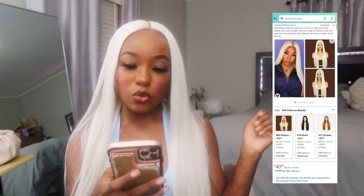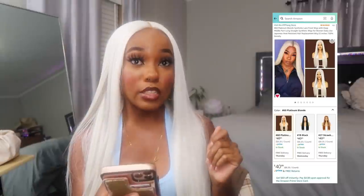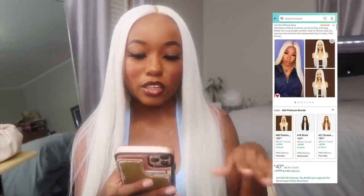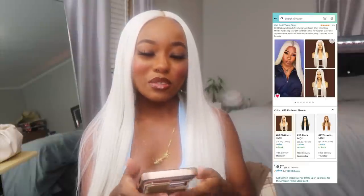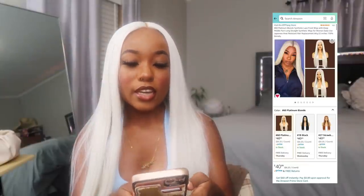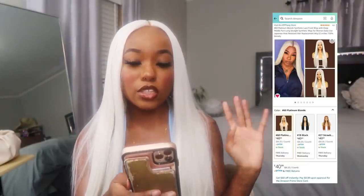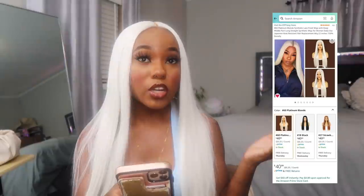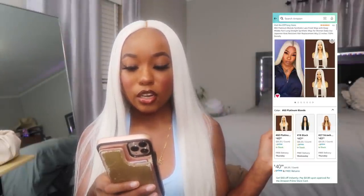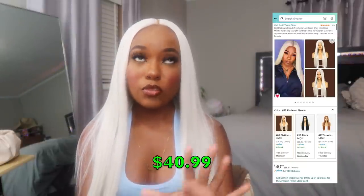Let me read y'all the details on it. This is the platinum blonde synthetic lace front wig with deep middle part — long straight synthetic wigs for women daily use. It's a 22-inch wig, 150% density, and I got it in number 60 platinum blonde. Very platinum, almost white. They have other colors but that's the one I got. This wig was $40.99, so basically $41.